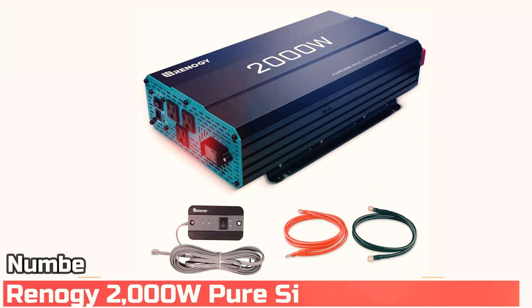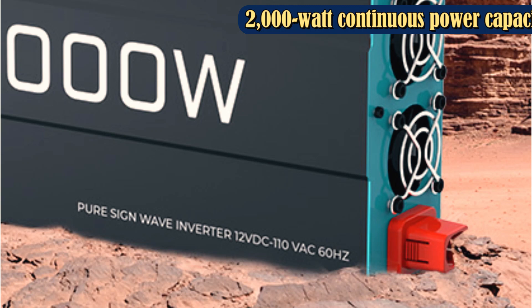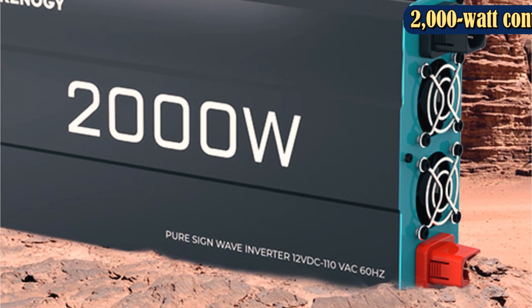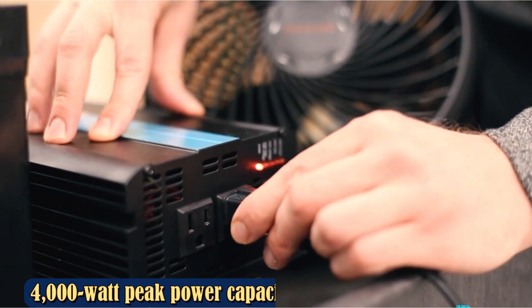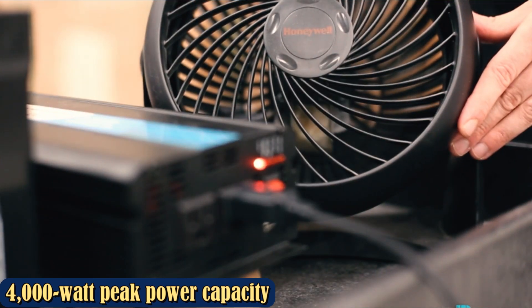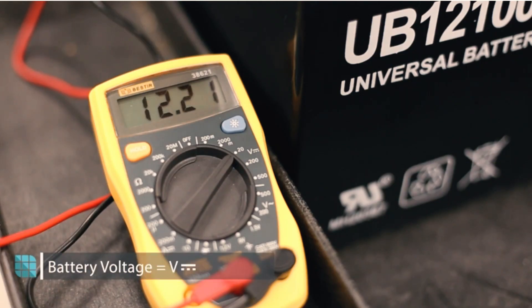Number 5: Renagi 2000W Pure Sine Wave Inverter. If you need to power multiple appliances or something with a high surge output, check out the Renagi 2000W Pure Sine Wave Inverter. This model has a conversion efficiency rate of 90%, a 2,000W continuous power rating, and a 4,000W peak power rating during startup. A range of features keeps your devices safe, including under/over-voltage protection, over-temperature protection, overload protection, and a short-circuit indicator.